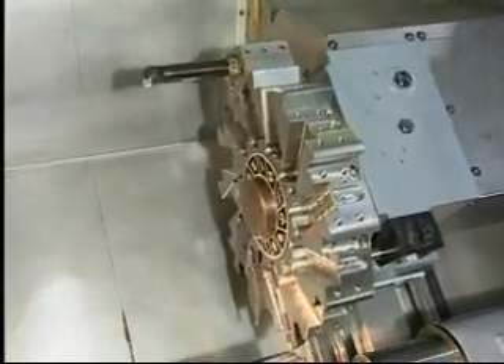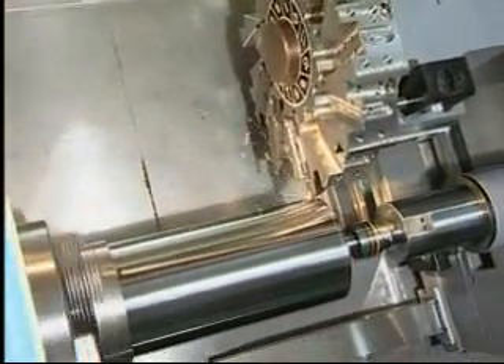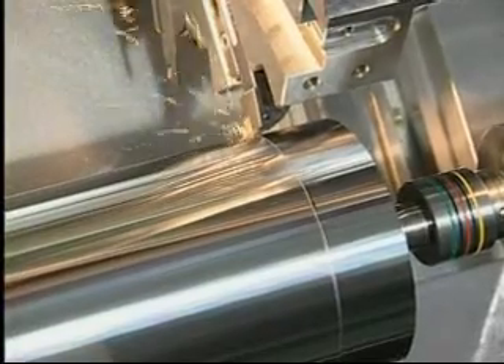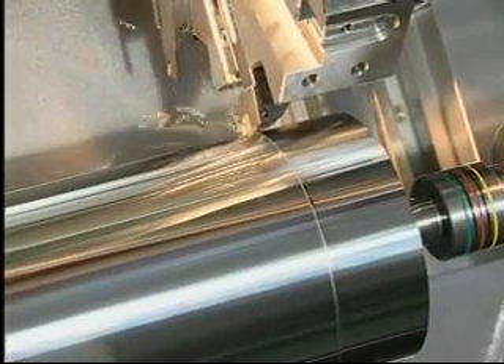The high rigidity 45 degree slanted bed adapts to the high precision large diameter positioning crank gear clutch, allowing for the greatest flexibility in high precision positioning, which ensures stability while performing heavy duty turning and tool changing.